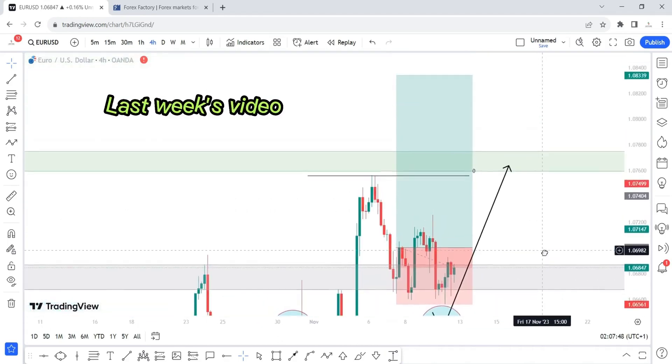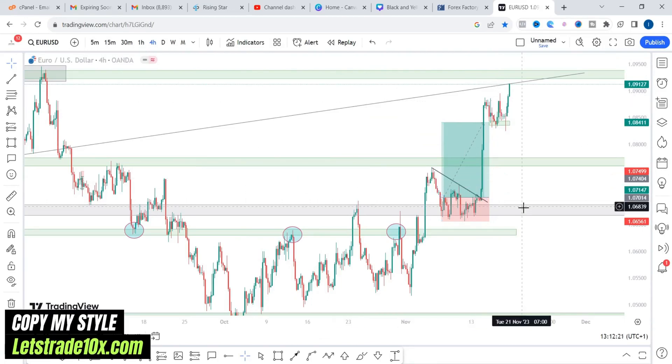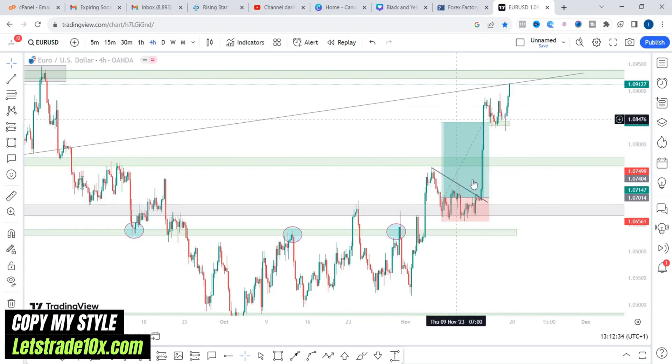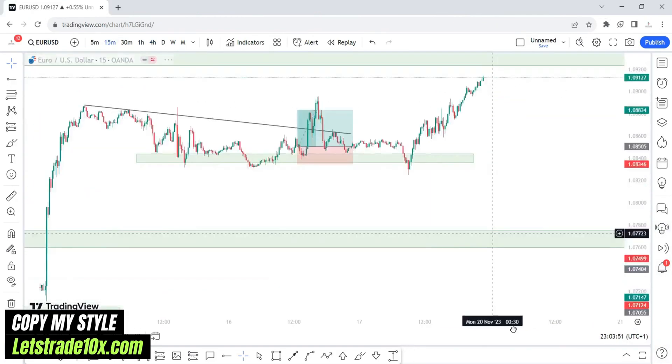Should price continue higher, 1.08339 is going to be my target. This is a swing trade — it took over a week to play out, but we eventually booked a solid 1-to-3 reward-to-risk on this trade. I risked 3% per trade on my swing account, so I personally made 9% on this particular trade. Now let's get back to the analysis and look at the 15 minute time frame.